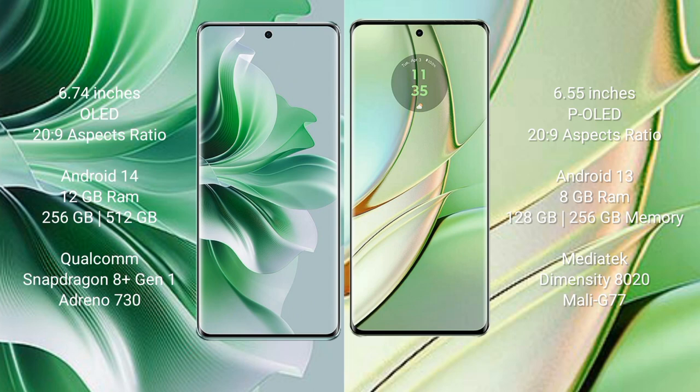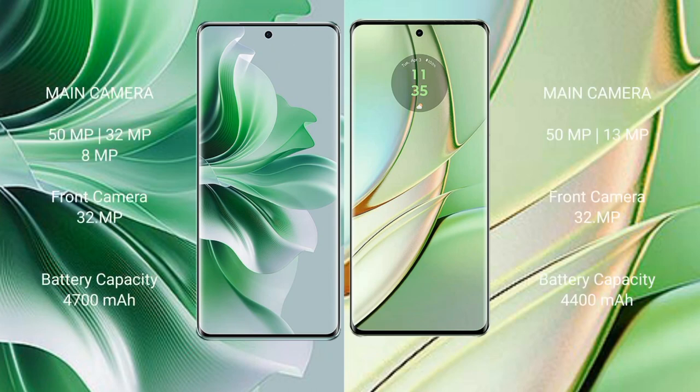The OPPO Reno 11 Pro comes with 12GB RAM and 256GB or 512GB internal storage, powered by the Qualcomm Snapdragon 8s Gen 1 processor with Adreno 730 GPU. The Motorola H40 comes with 8GB RAM and 128GB or 256GB internal storage, powered by the MediaTek Dimensity 8020 processor with Mali-G77 GPU.